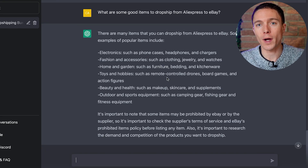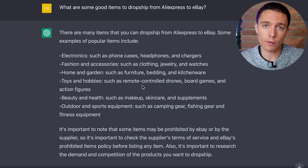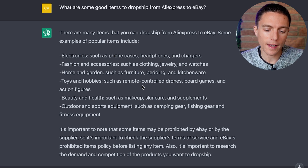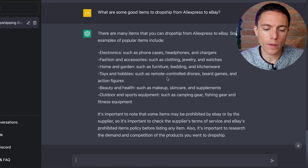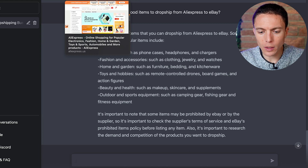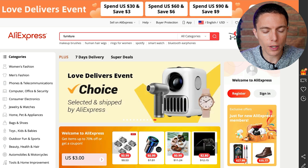I asked it: what are some good items to dropship from AliExpress onto eBay? It gave me a long list — home and garden such as furniture, bedding, and kitchenware; toys and hobbies; beauty and health such as makeup and skincare; outdoor and sports equipment such as camping gear, fishing gear, and fitness equipment. From my experience, these are actually some really good niches. It also says at the bottom, which is really interesting: it's important to research the demand and competition of the products you want to dropship. So let's do that — let's start on AliExpress and look for some furniture. I'll search for furniture on AliExpress and sort by orders, showing the more popular items at the top.